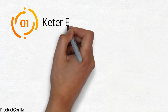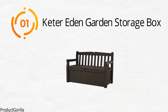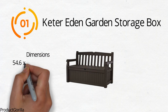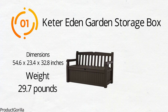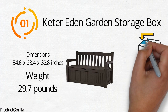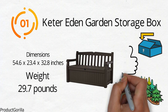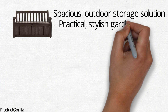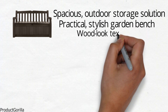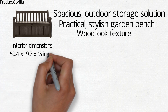Starting at number 1, we have the Keter Eden Garden Storage Box. The dimensions of the unit are 54.6 x 23.4 x 32.8 inches and it weighs around 29.7 pounds. If you are looking for a secure storage box with a huge amount of storage space that won't be an eyesore in your garden, the Keter Eden is a good option. The storage box is a spacious outdoor storage solution that doubles as a practical, stylish garden bench with a wood-look texture. The interior dimensions of the storage box are 50.4 x 19.7 x 15 inches.